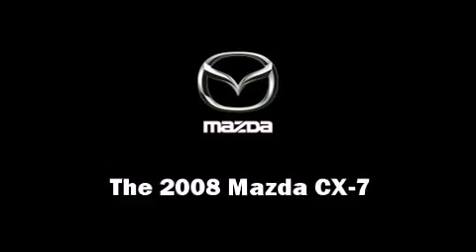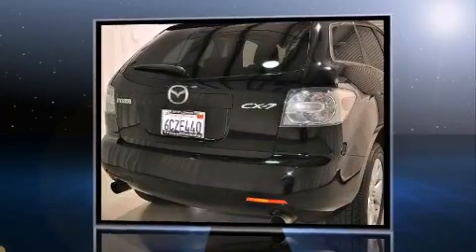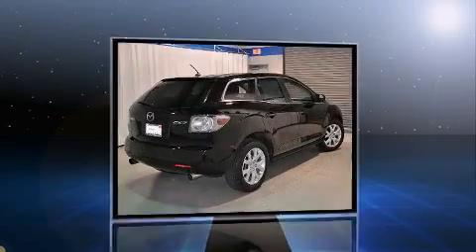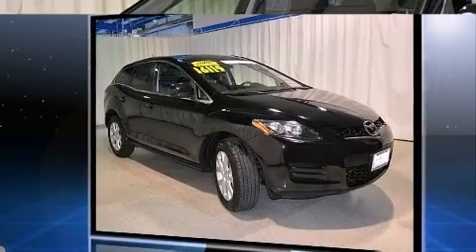Come test drive this 2008 Mazda CX-7. With just over 40,000 miles on the odometer, this four-door sport utility vehicle prioritizes comfort, safety, and convenience. Smooth gear shifts are achieved thanks to the 2.3-liter four-cylinder engine, providing a spirited yet composed ride and drive.